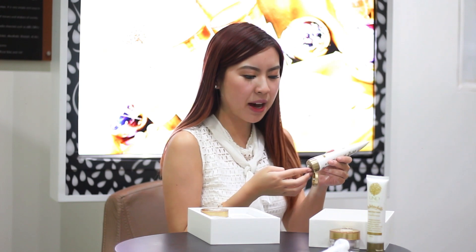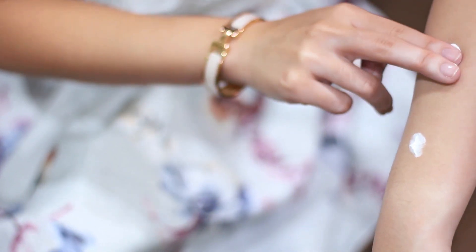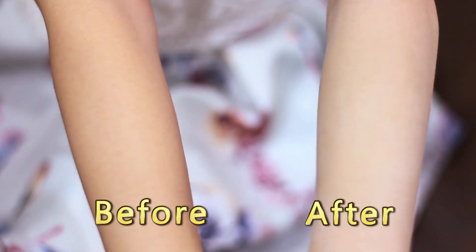Now let me show you how to properly use Natura White Body Cream. Just get a small amount of product and apply it evenly all over your body. See how your skin became instantly lighter and smoother?